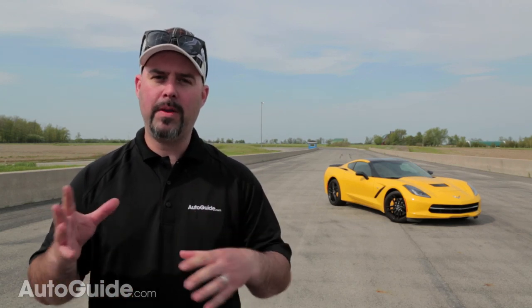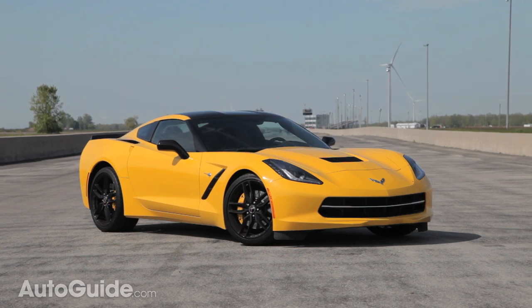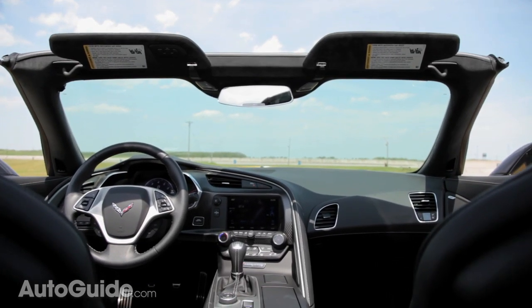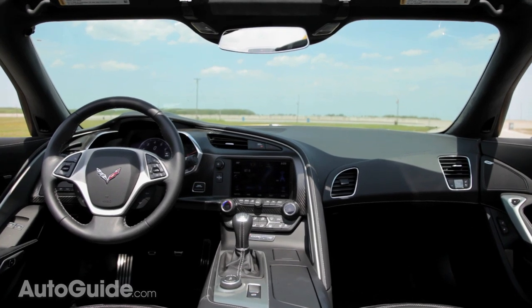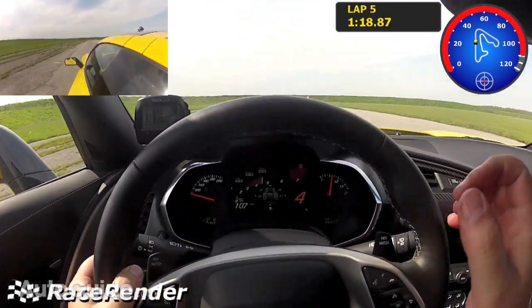The Corvette has always been a value proposition — a lot of bang for the buck. Buyers have always been willing to overlook the interior and other problems because of that big, sexy V8. Now the Corvette has exotic car styling on the outside, a world-class interior, and performance to match. The new C7 Z51 is so fast it did a 1:18.8 — that's almost a second faster than the 911 Carrera 4S and just 3 tenths off the track record set by a $200,000 Audi R8. If that's not world-class value, I don't know what is.